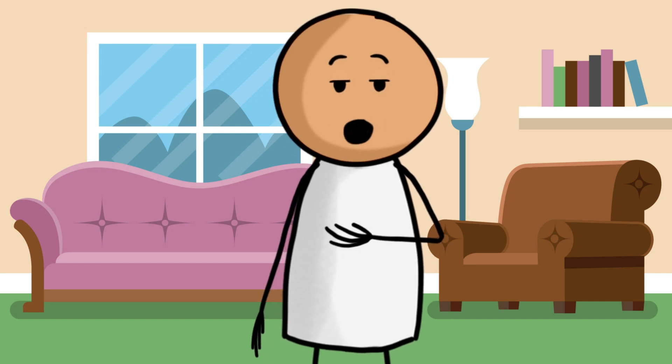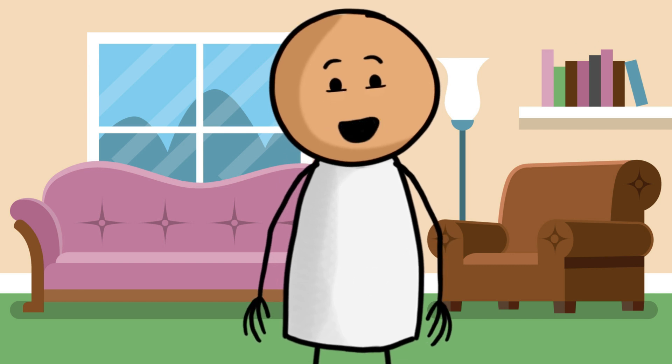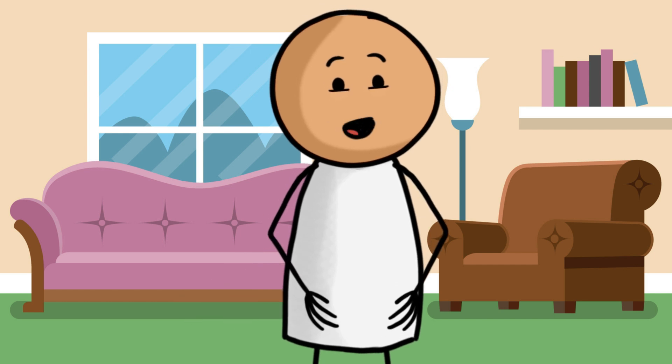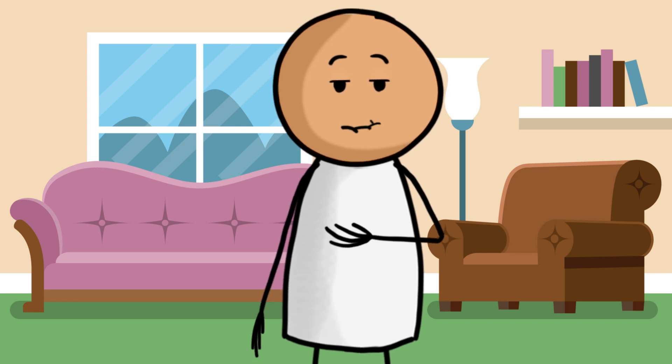Hi everyone, welcome to today's video. I'm Alexander and while you won't see my face today — I'm still recovering and not quite back to full health — you'll be seeing a cartoon version of me instead. But don't worry, I'm here to guide you through a fantastic feature in Amelia: the limit the number of additional people functionality.